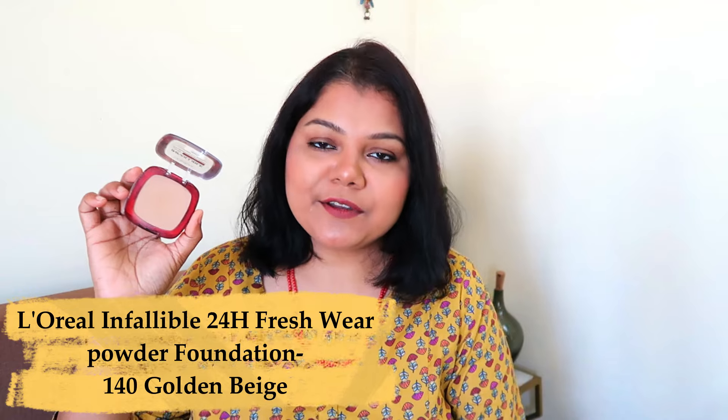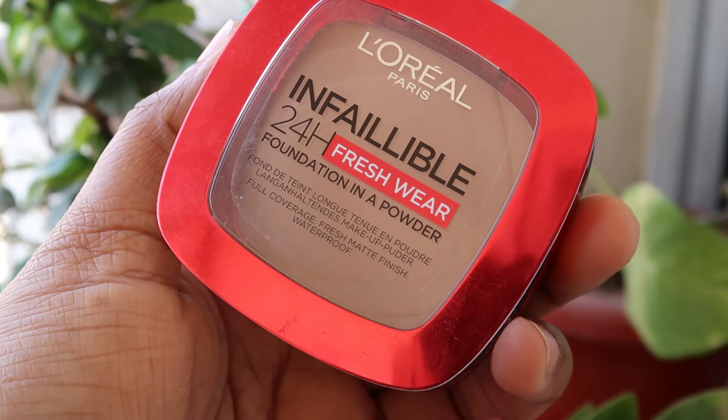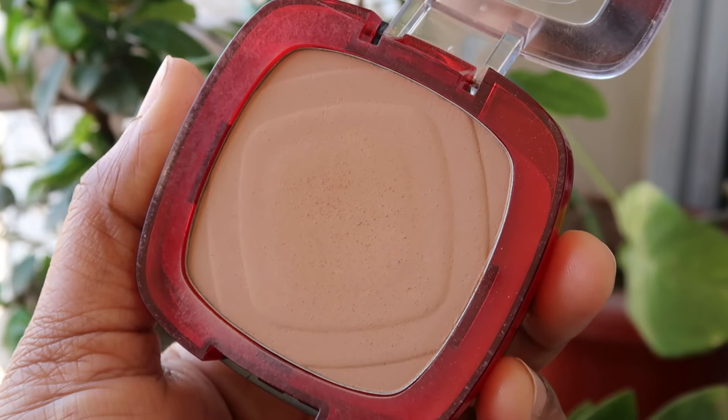Moving on, everyone should own a powder foundation. Today I have the L'Oreal Infallible 24 Hour Fresh Wear Powder Foundation — I'm in the shade Golden Beige. One quick tip: do not apply any powder foundation on a silicone-based primer as the powder won't stick. Use a cream-based primer for better application. This product can set your face, fix your face, and be used as a powder foundation — perfect for days when you don't want to wear a liquid foundation.